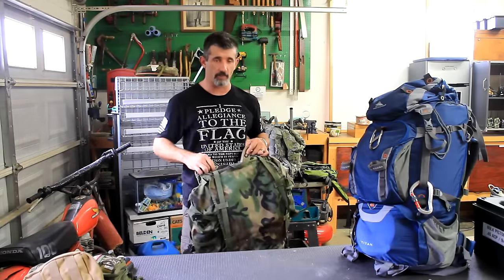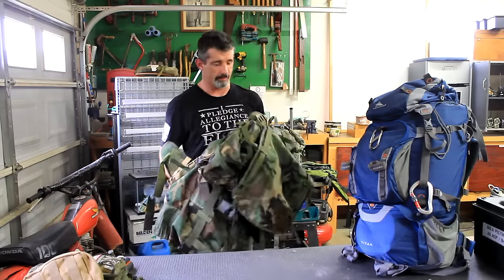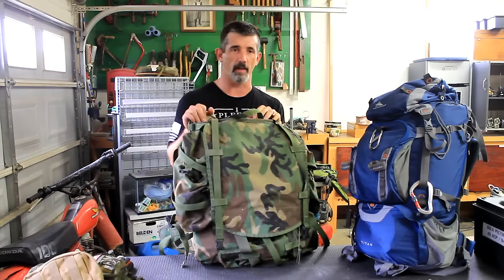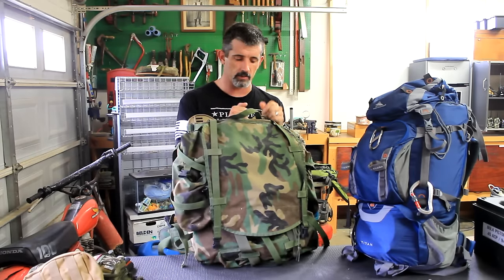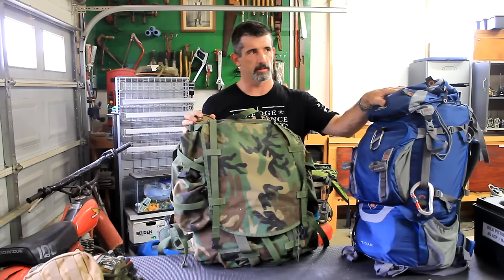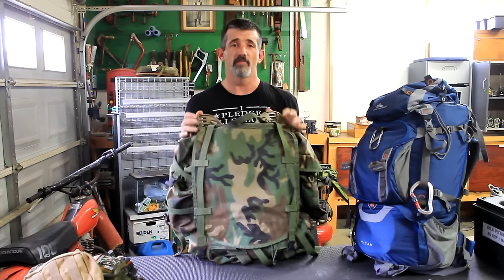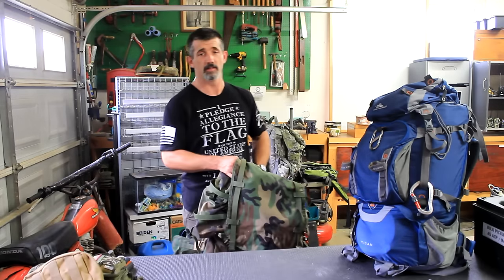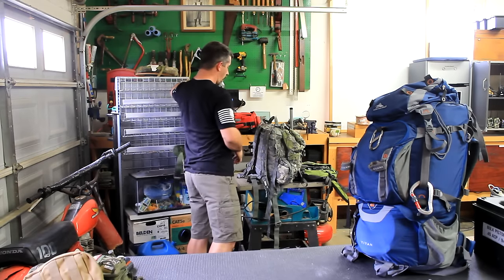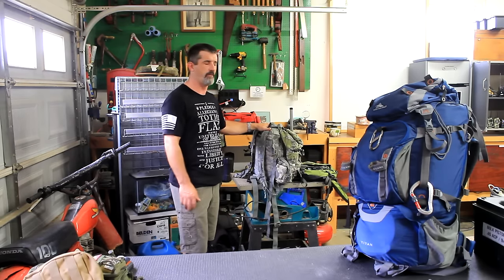If you're just a civilian who's never used one, figuring out all those pouches and the plastic frame can be complicated. The rifleman's pack is 3,000 cubic inches — about 50 liters. The Titan is 65 liters, close to 4,000 cubic inches — 25% more storage capacity. I actually can't fill the Titan, but it's all I can carry. A 3-day assault pack you can buy on military surplus for $35 to $50.